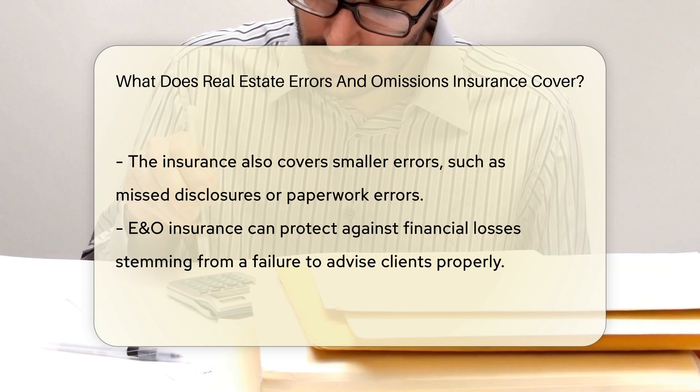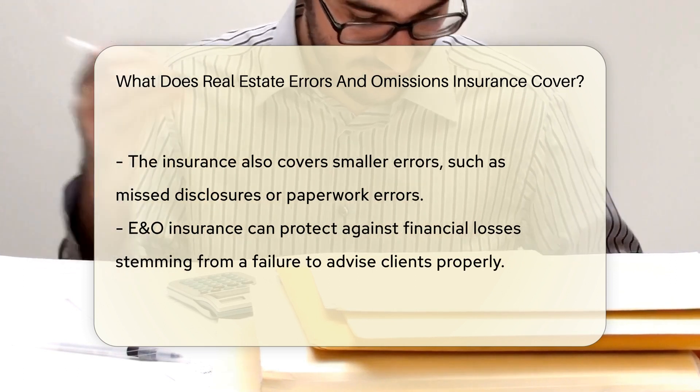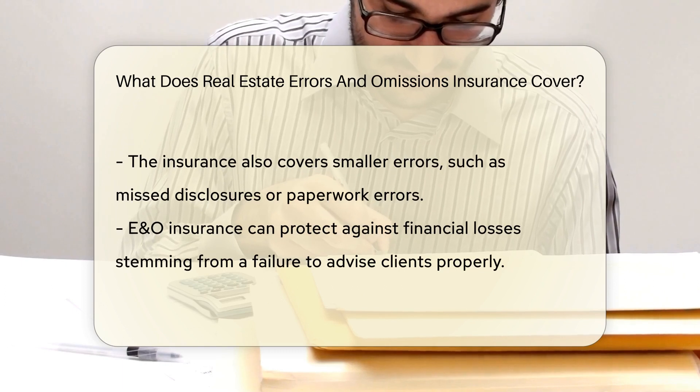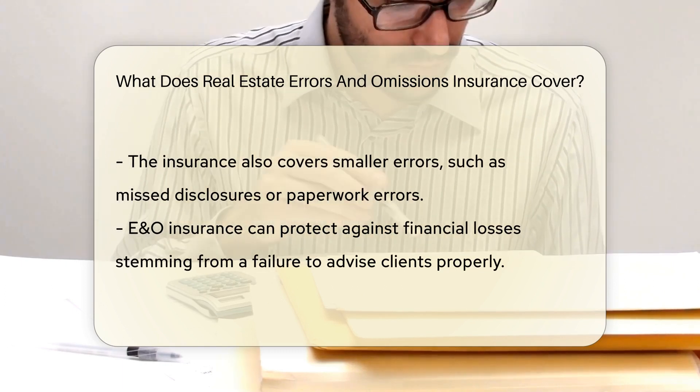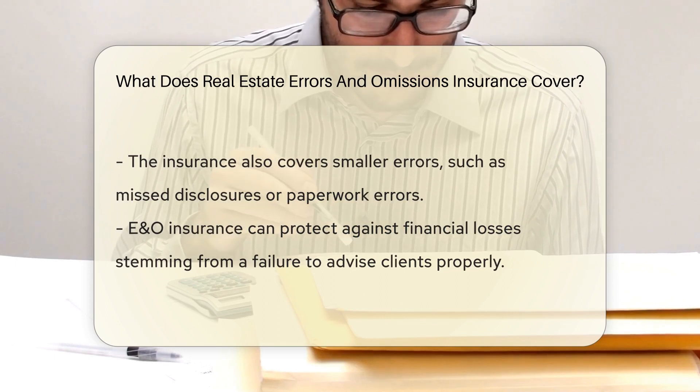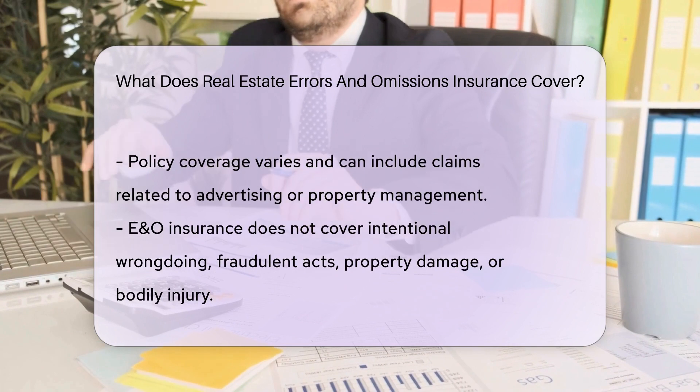This insurance isn't just about big mistakes. It extends to smaller yet significant errors that can lead to financial loss. Missed disclosures, paperwork errors, or even a failure to advise clients properly could trigger a claim. E&O insurance is designed to handle these bumps in the road.